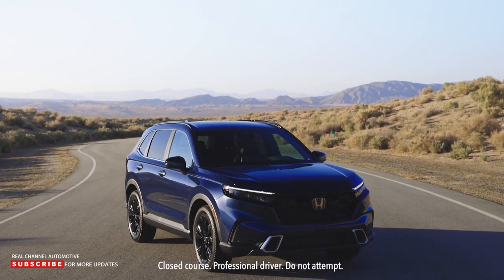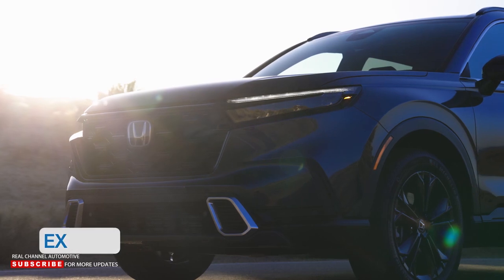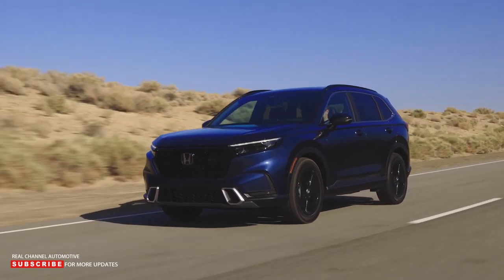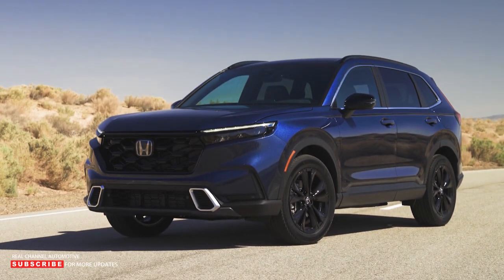Honda designers took a very different approach with the design of the sixth generation CR-V, really leaning into a more rugged, capable-looking SUV design. Its go-anywhere, do-anything appearance would definitely appeal to folks who want a compact SUV that looks ready for any adventure.